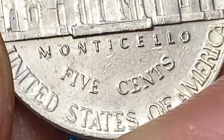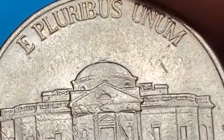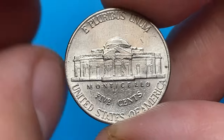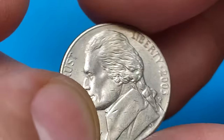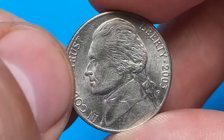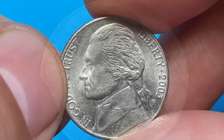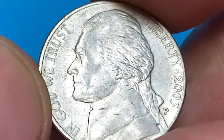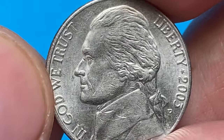As for the 2003P Jefferson nickel with full steps specifically, it's not considered a rare or highly valuable coin. It was minted in relatively large numbers for circulation, and while it may be a bit more challenging to find in pristine uncirculated condition with full steps, it does not command a significant premium in the numismatic market.